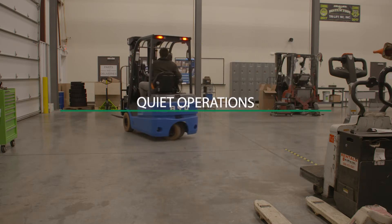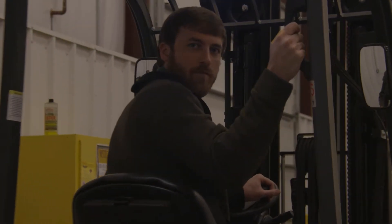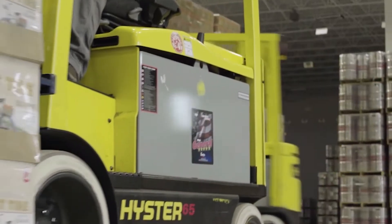Quiet operations. Electric forklifts are very quiet to operate and reduce site noise levels. In general, electric forklifts will have a longer lifetime than traditional fossil fuel-driven forklifts.